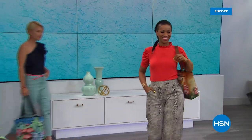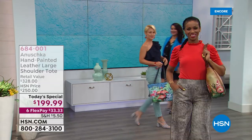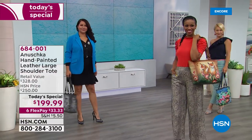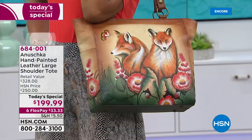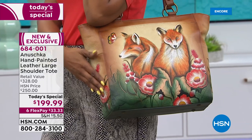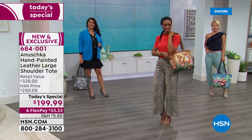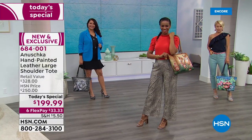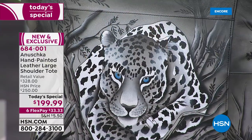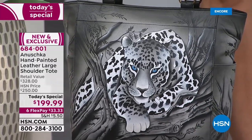Let me throw a word at you — Anushka. What does that stand for? It means 'like no other.' For the next two hours, you're about to see some of the most incredible handbags and accessories I've ever been able to launch in all my years doing this. I'm so excited. It's the second Today's Special ever from Anushka, and it's the first one of this year. They just absolutely blew it away.